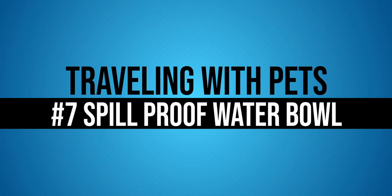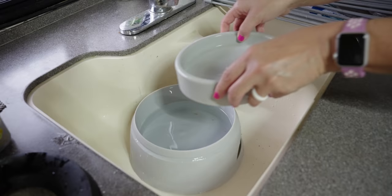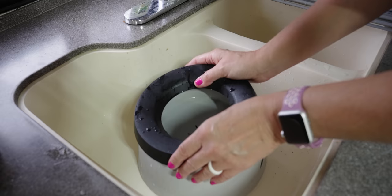Number seven: a spill-proof water bowl. We use this for both the cats and the dog — they actually share water, unlike my children who for whatever reason can't drink out of the same thing. Even on travel days, this particular design keeps the water in the bowl and not all over the floor, which is obviously a plus when you're RV living.